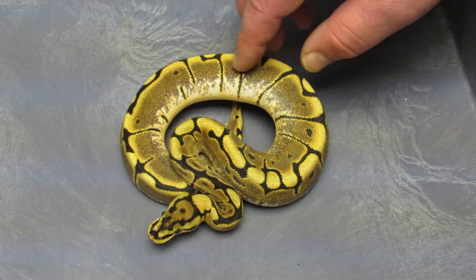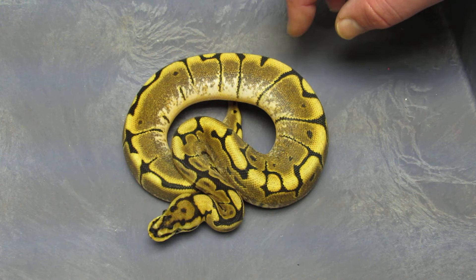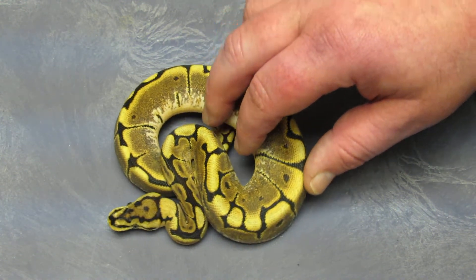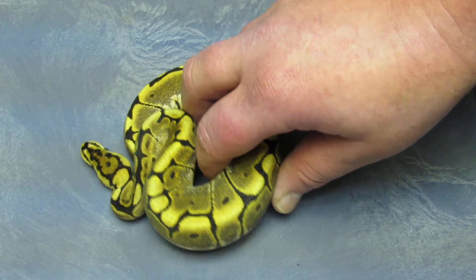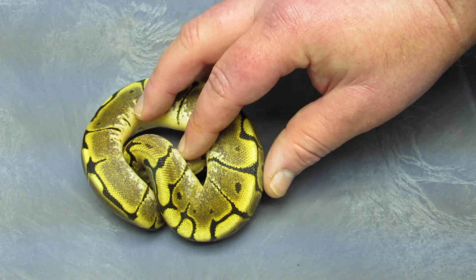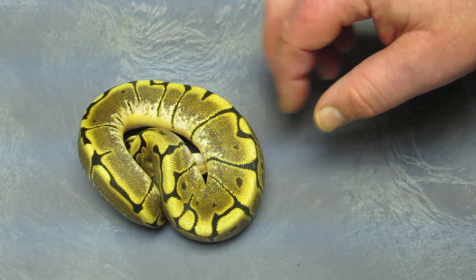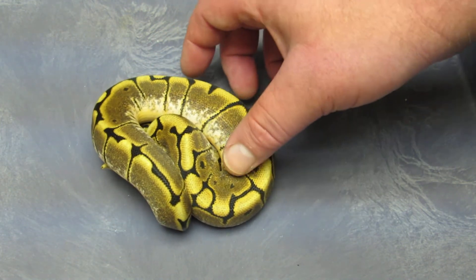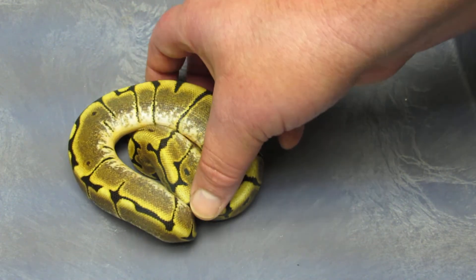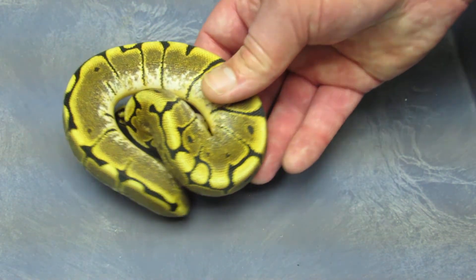First off is a 2012 female spider. She's a pretty girl and a really good eater — probably around 200 grams or so. I did not produce this girl; I got her from a friend of mine who produced her and was getting out of the business. That's the first one.